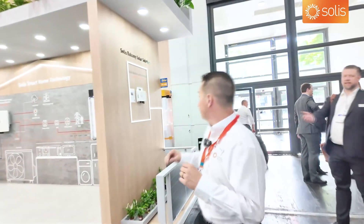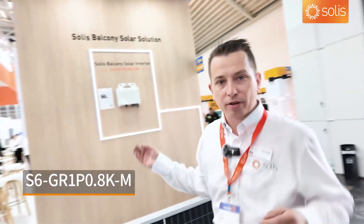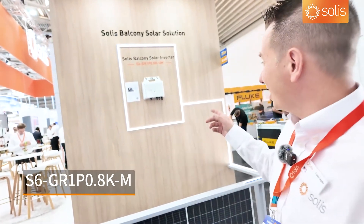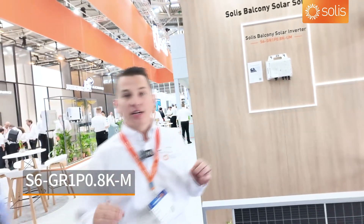We're finally selling the balcony inverter, mostly in Germany and Austria. This is an 800-watt inverter with Wi-Fi built in, and it has an actual full MPPT string inverter basically inside — that's what separates it.